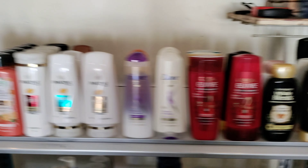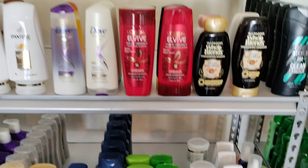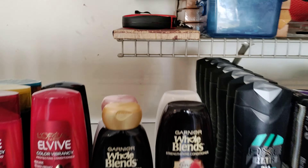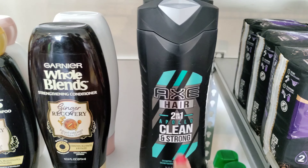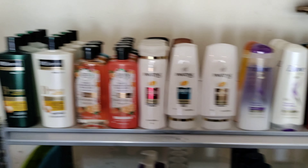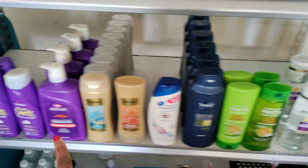Over here is all the shampoo and conditioners. This is for men's — this is AXE — and this is the two-in-one shampoo and conditioner for men's. And then Pantene. With my hair texture I can use all of this, so that's a plus for me. These are the conditioners down here.